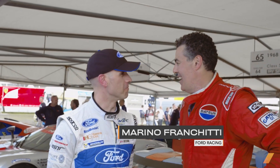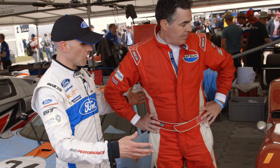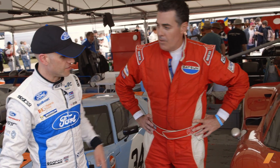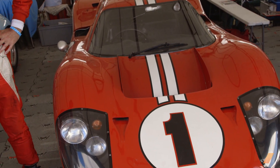Marino Franchitti, good to see you, my friend. Good to see you, Adam. So what we have is sort of the evolution — we've got the Mark IV here. This is the car with the bubble where they invented the champagne spray and everything. This came from the unloved J-car, the bread van, and they turned it into this — for me, the most beautiful of the Ford GTs of that era.